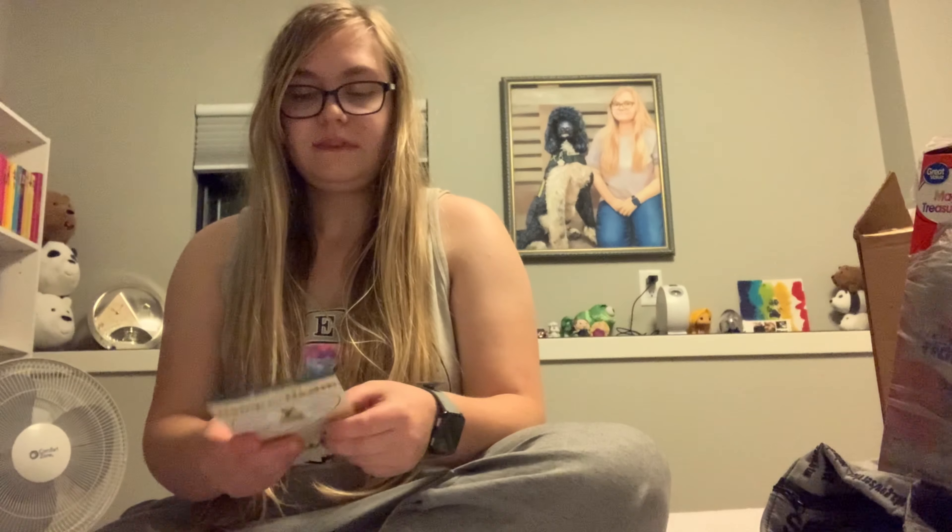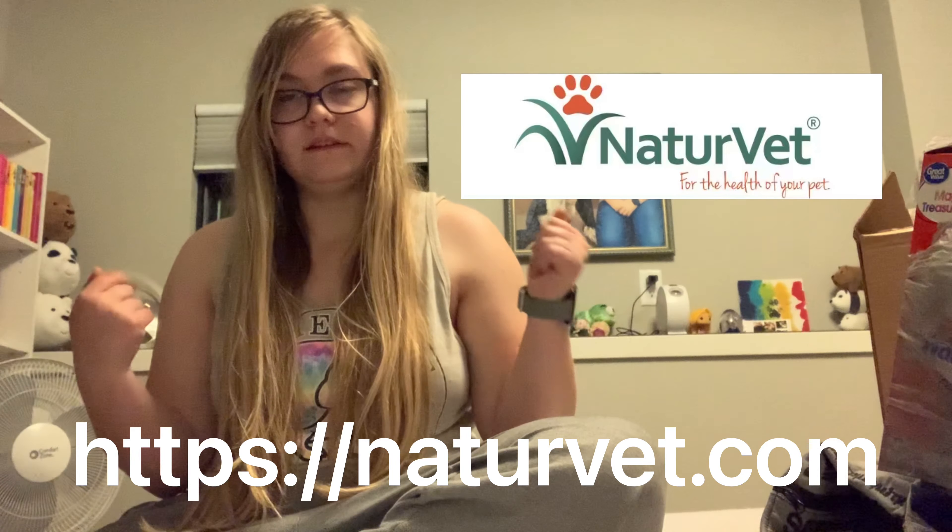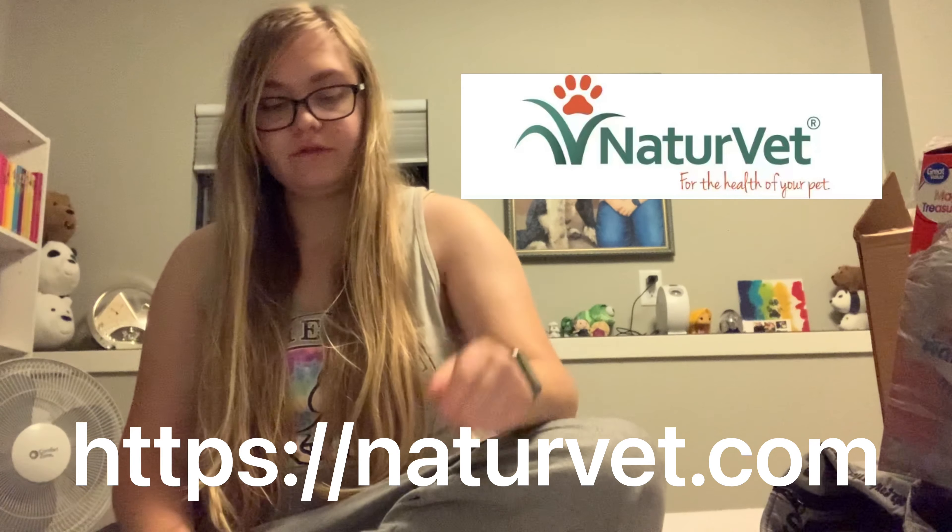If you're wondering where I'm getting my information, my veterinarian gave me a NatureVet pamphlet, and I'm also sharing my personal experiences. If you want to double-check my information, NatureVet is the source.